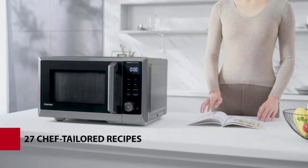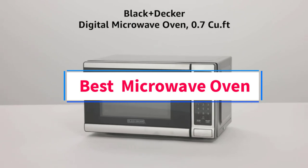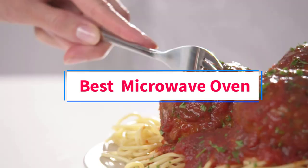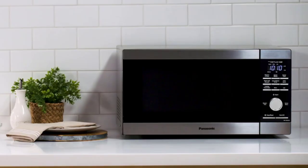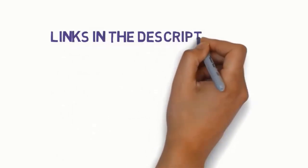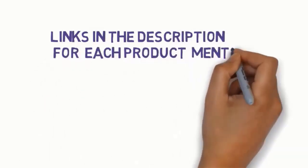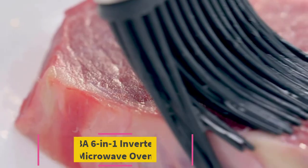Hi guys, welcome to my channel. Are you looking for the best microwave oven? In this video, we will look at five of the best microwave ovens on the market. Before we get started, we have included links in the description, so make sure you check them to see which one is in your budget range.